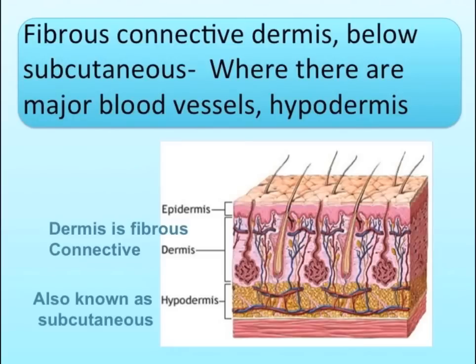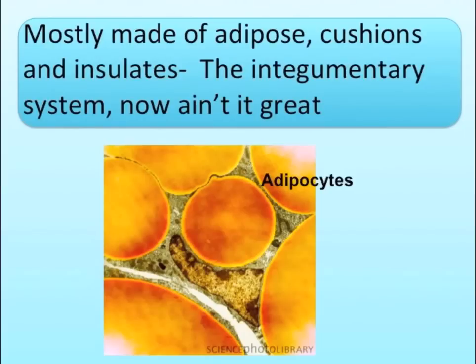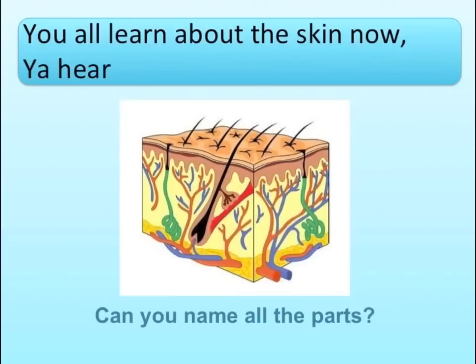Fibers connect the dermis below to the subcutaneous. Where there are our major blood vessels — hypodermis. Mostly made of adipose, cushions and insulates. The integumentary system, now in grade. Y'all learn about the skin now, you hear? We're in the glow.